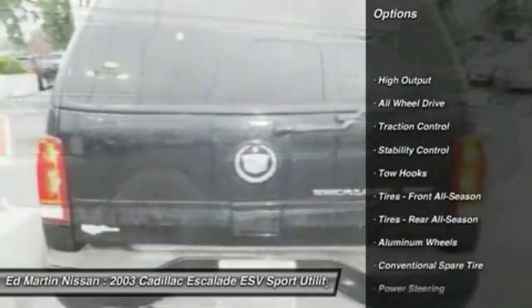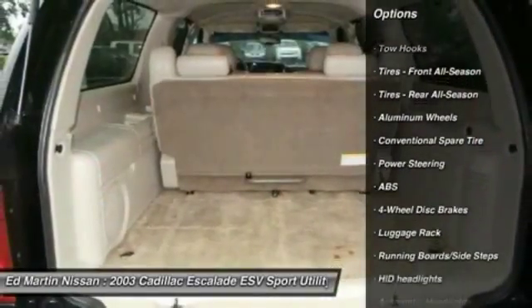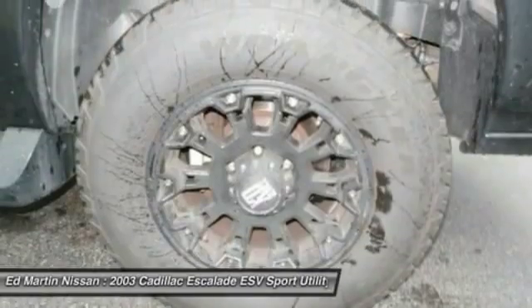Anti-lock braking system, power passenger seat, stability control, keyless entry, traction control, all-wheel drive, leather-wrapped steering wheel, power steering, four-wheel disc brakes, aluminum wheels.